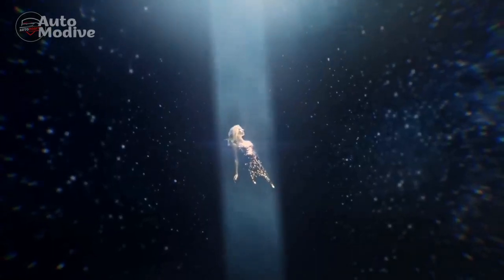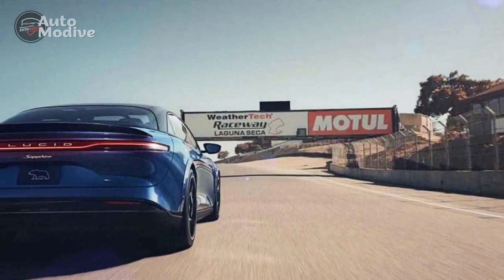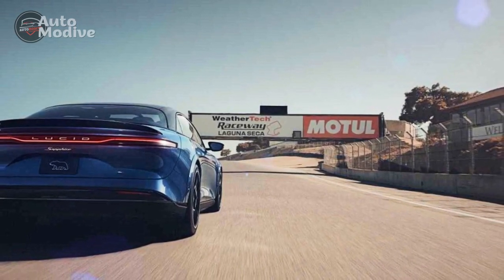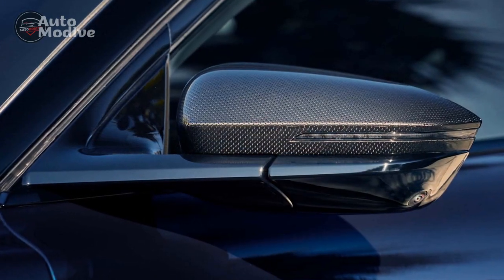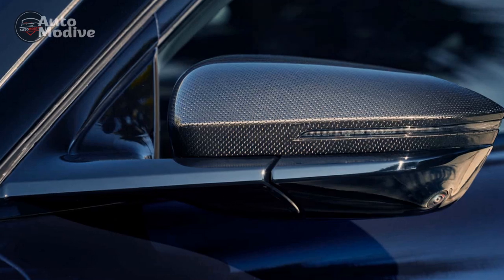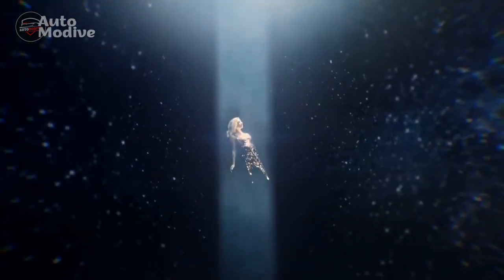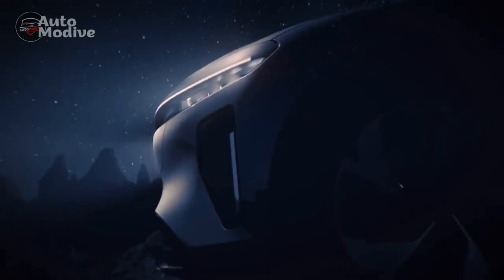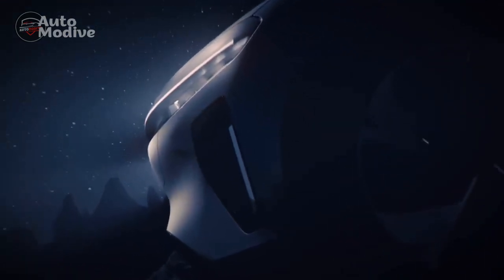Lucid takes in-car technology to a new level with an expansive infotainment display that seamlessly integrates with the vehicle's controls. Occupants can control various aspects of the car — from climate settings to navigation — with intuitive touch and voice commands. Advanced driver assistance features, including adaptive cruise control and automated parking, contribute to a safer and more relaxing driving experience.